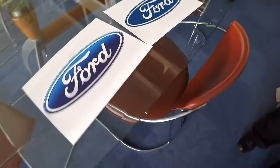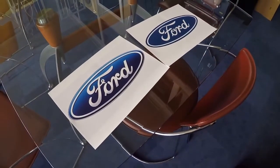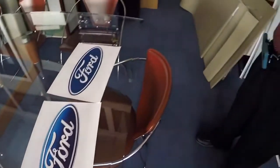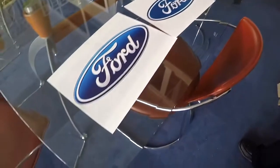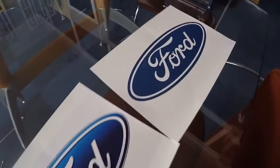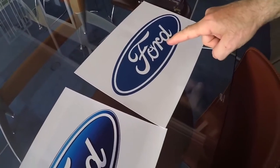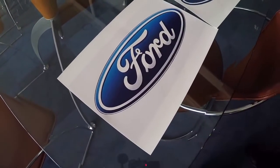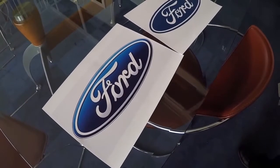I showed two logos to another person and asked them to point to the right one. Their response: 'I hate Ford.' When asked which they'd prefer, they chose one. I then told them that the logo with the curly F has been the official logo since 1912. Their reaction: 'Time to change.'